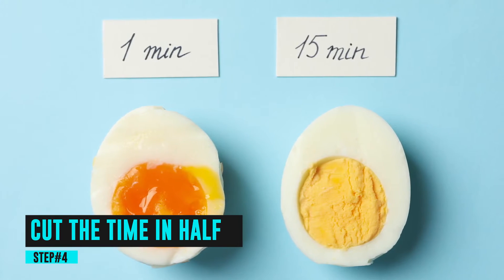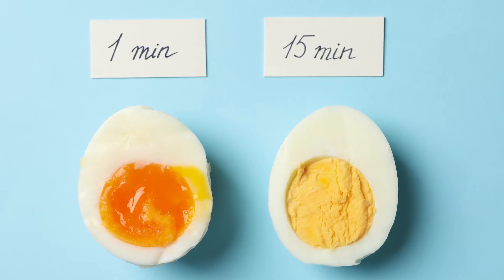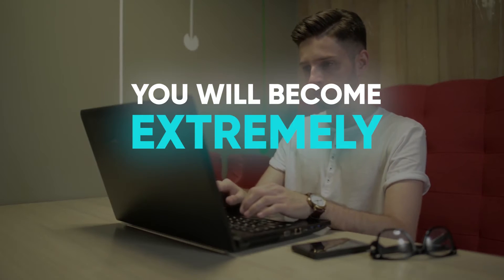Step 4: Cut the time in half. After you set clear deadlines for each task, use your imagination and pretend you have to finish a task in 3 hours instead of 6. This can help you with a few things. First, since you have so little time, you will become extremely picky about what you're doing and will instinctively pick the most urgent stuff to do.